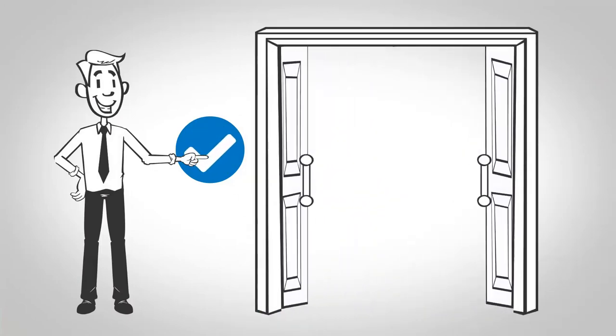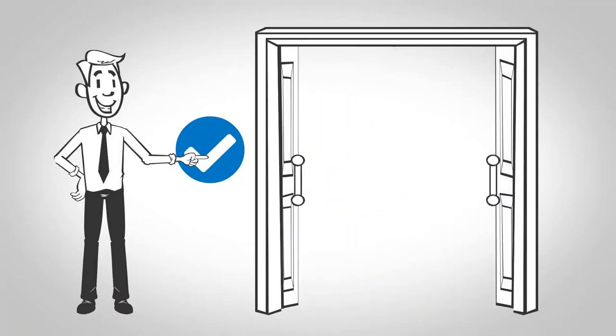The Brevo OnAir physical security platform also makes it easy to lock and unlock doors with the touch of a button.